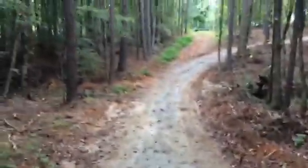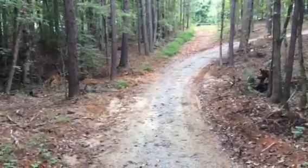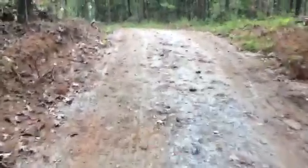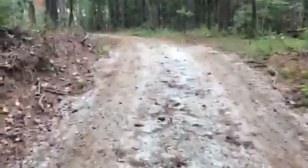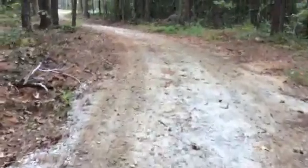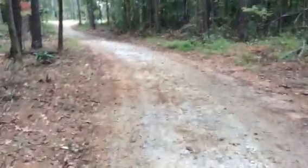So these guys are pretty heavy, but you can tell there's no problem on the culvert pipe - that's fine. I've got about 170 ton of crushed stone in this driveway. It may not look it, but it is there.